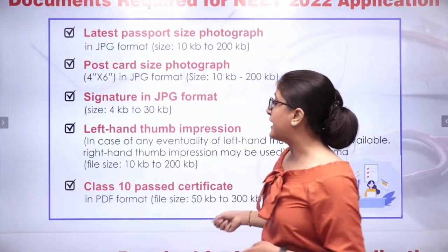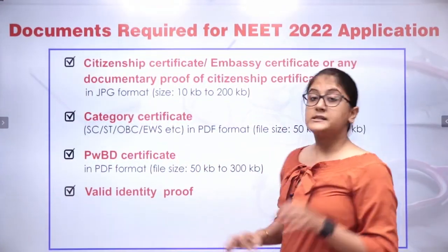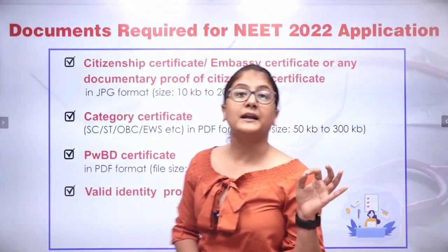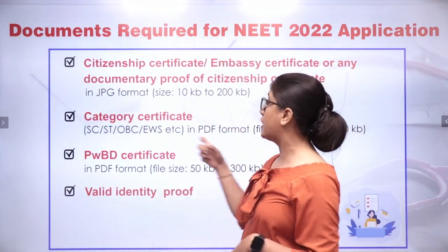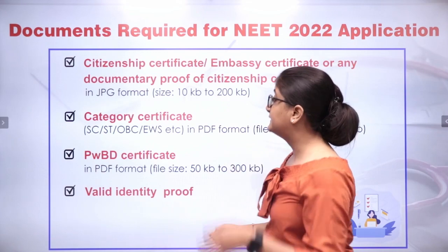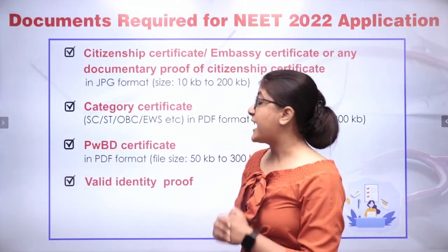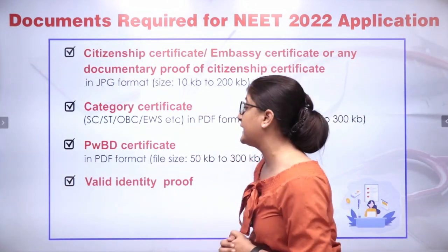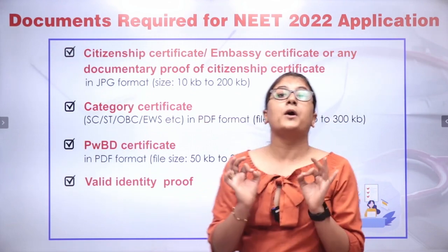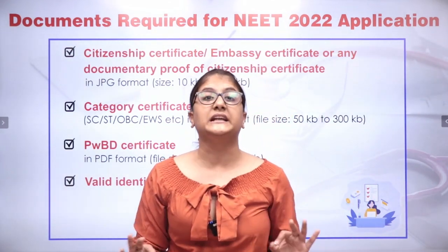Above that, you need other documents. A citizenship certificate if you are an NRI student. A category certificate if you belong to the stated categories. And of course, a PWBD certificate — if you have any sort of disability, you will be required to submit your PWBD certificate. Most important for everyone: a valid ID proof is needed.